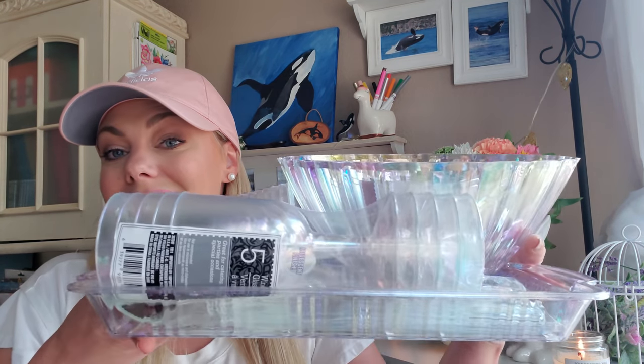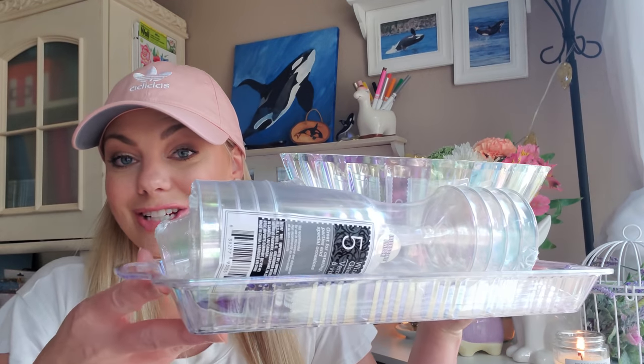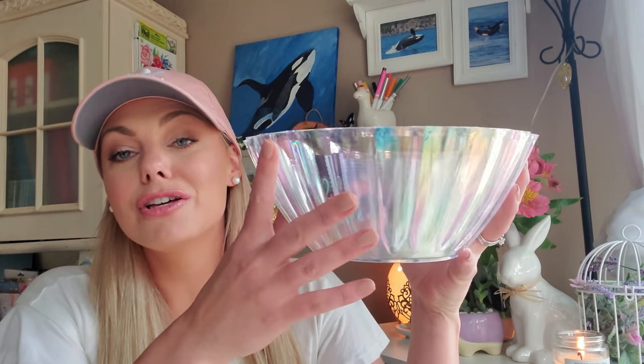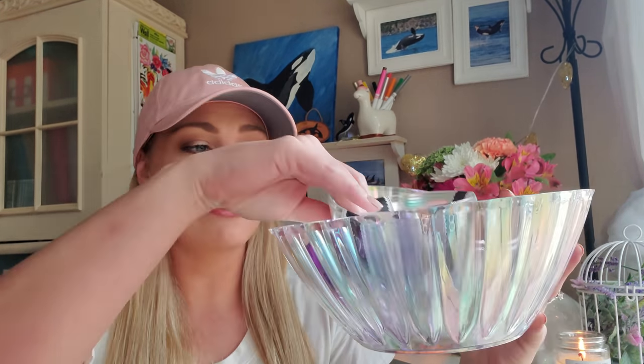I'm gonna go ahead and start out with my favorite finds of this week, and that has to be this iridescent collection of party supplies, party serving utensils and things like that. I was stunned and shocked to see this. It's so beautiful. This to me screams mermaid party or pool party. I don't even have a pool, but it's beautiful.